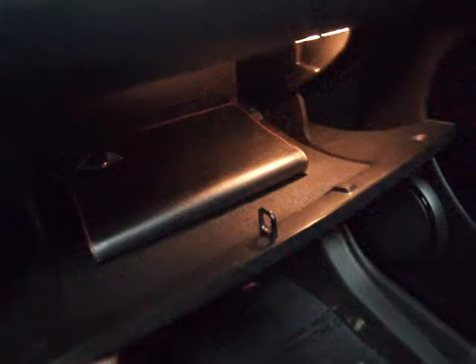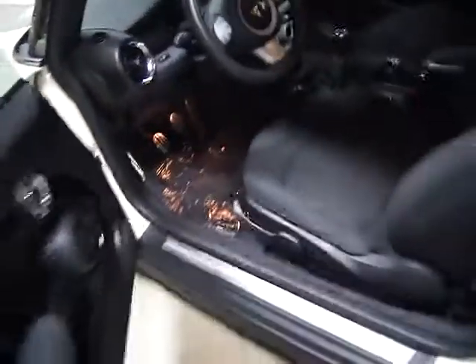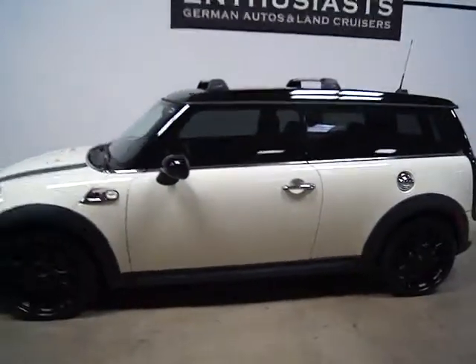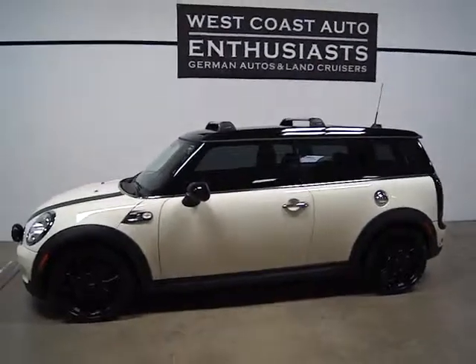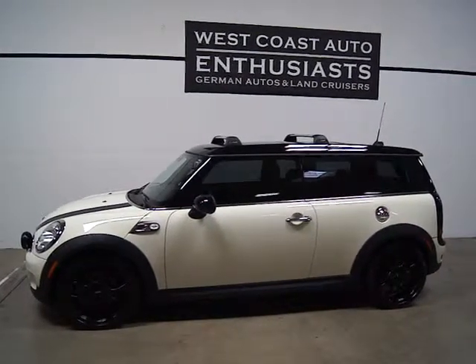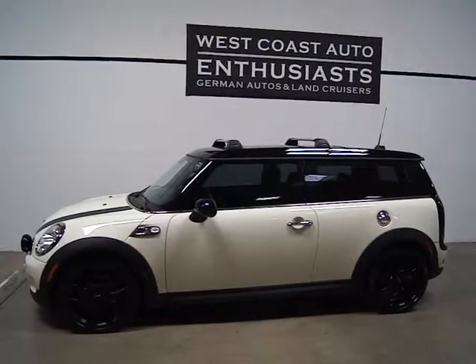Let me show you the trim — it's a very, very clean car and has been well taken care of. We've got the books in the glove box. It's all current on the service, tires are in great shape, it doesn't need anything — it's just ready to go. If you've got questions or would like additional information, please feel free to contact us at 503-227-2354. Thank you for visiting West Coast Auto Enthusiast.